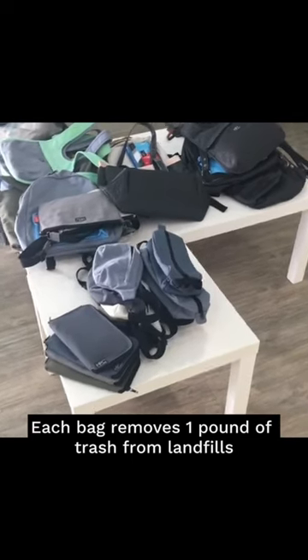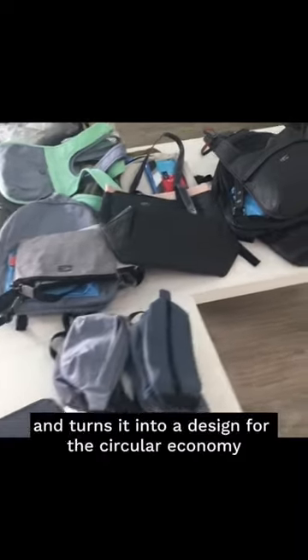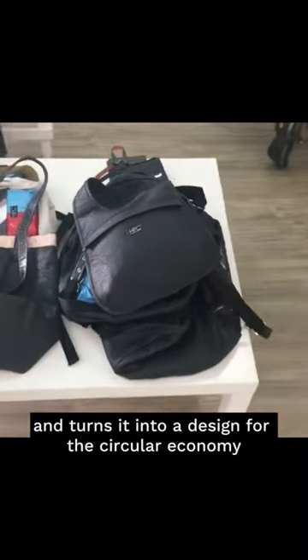Each bag removes one pound of trash from landfills and turns it into a design for the circular economy.